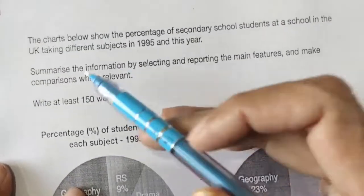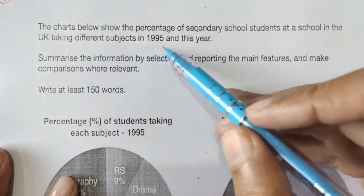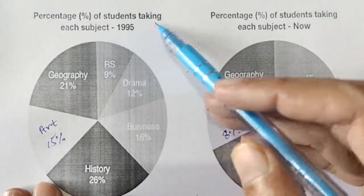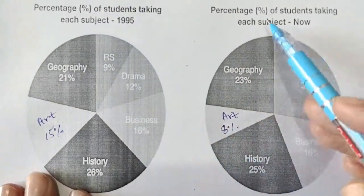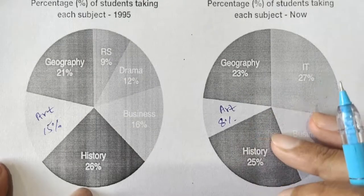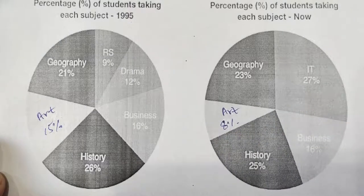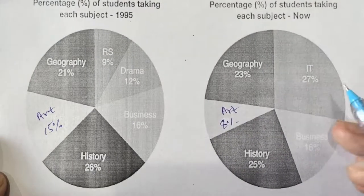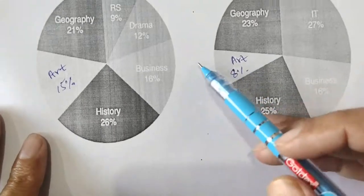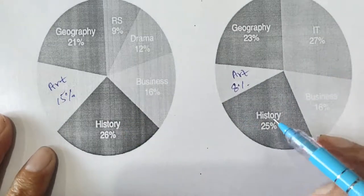Here you can see the charts showing the percentage of secondary school students in the UK taking different subjects in 1995 and this year. This is the 1995 percentage and here is the percentage now. I always advise my students to spend some time to understand your data — it will be easy to write the explanation later when writing main body paragraphs, and it will be easy to write a meaningful overview as well.